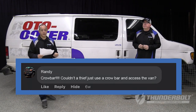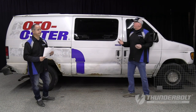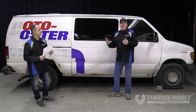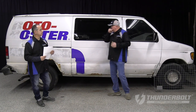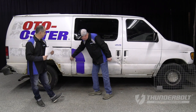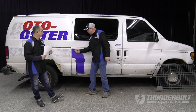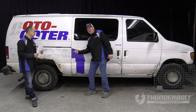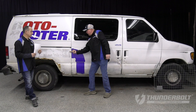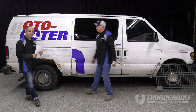Randy writes, 'Crowbar — couldn't a thief just use a crowbar and access the van?' Great point. The crowbar is going to be the most commonly used tool to try to gain entry to a van. Someone is going to attempt to pinch one of these seams and pry the door open. But once the Thunderbolt is engaged into the C pillar, all they're going to be doing is prying against that deadbolt — they're not going to be able to get that door open.